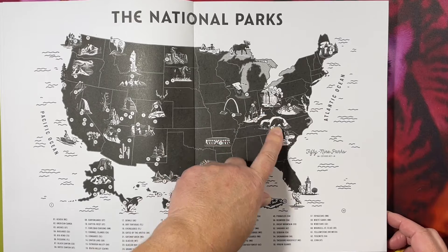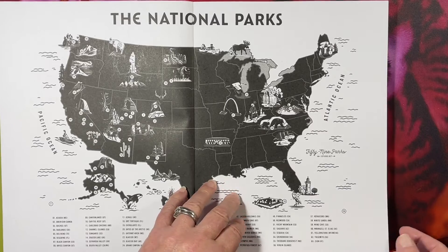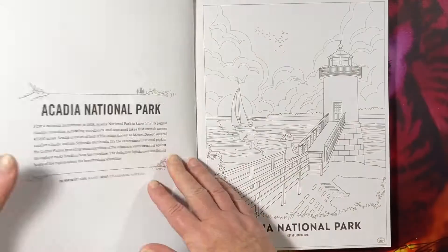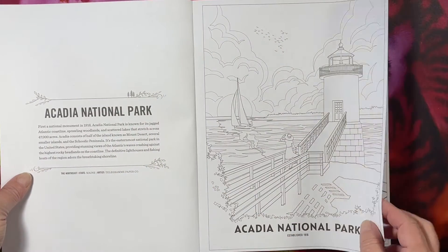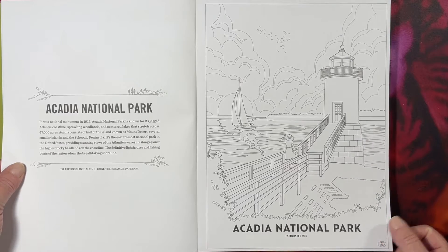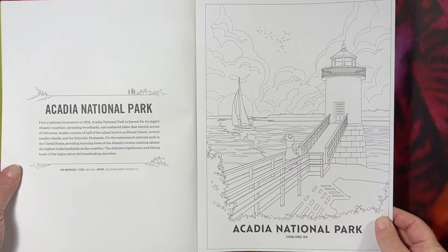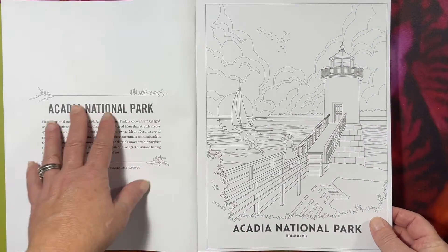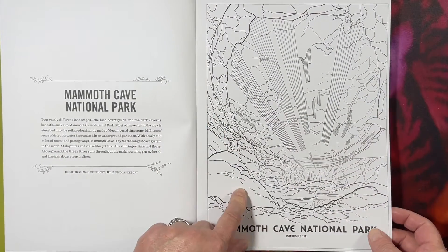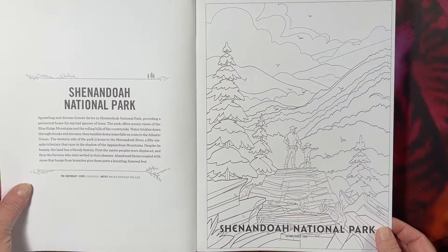It tells you what page each park is on, what region it's in, and there's a map that shows you where the parks are — some of them are clustered. Then you get into the posters; it's done like vintage posters. And when you get to the back, you'll see they actually have the colored prints of the posters so you can see what the art looked like. It tells you about the park here.